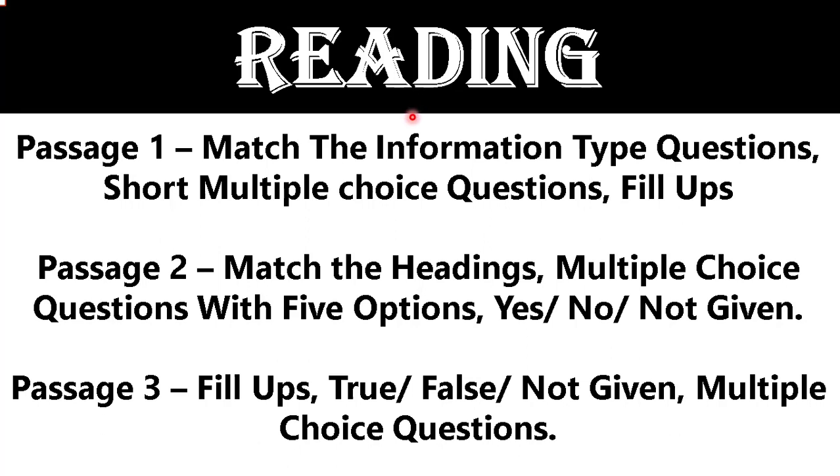Now let's talk about our reading module. For reading passage one, there are three types of questions that are most crucial: first, match the information type questions; second, short multiple choice questions; and third, fill-ups.